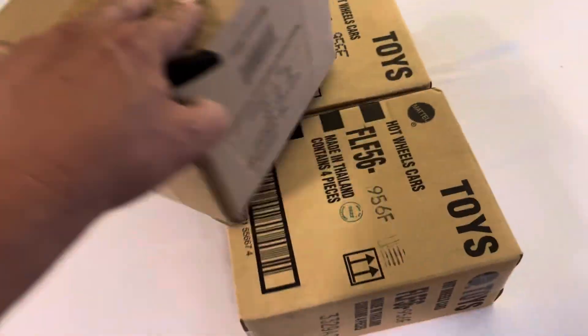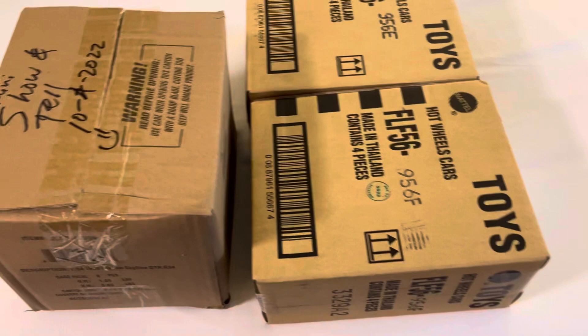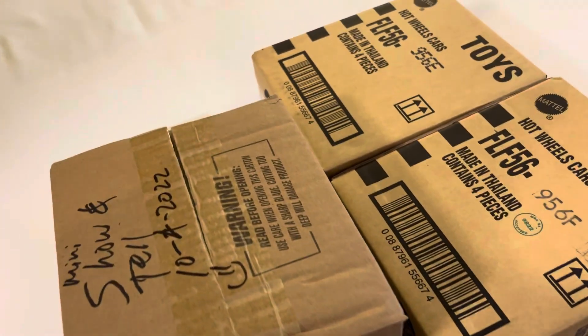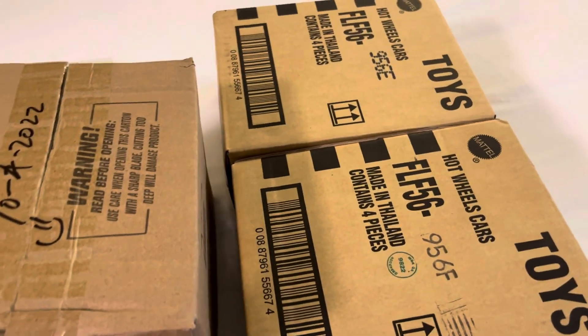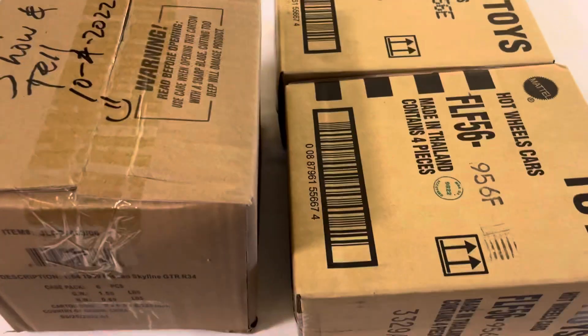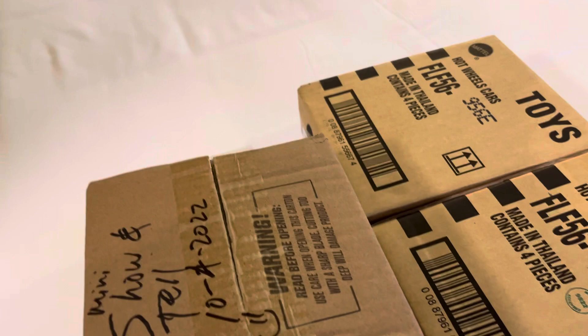I have two or three boxes to open here. Let me see what I can open. I'm trying to look for my scissors — I brought some scissors, guys. There it is, I found them! Alright, let's see what we have in here.